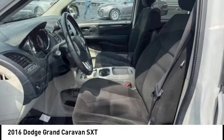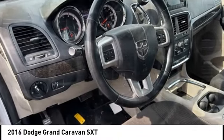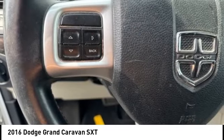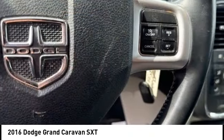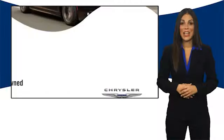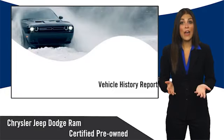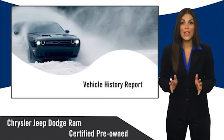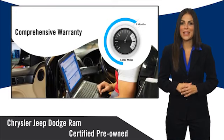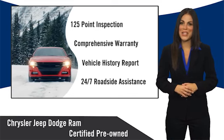Come see the car for yourself. All Chrysler Group certified pre-owned vehicles pass a stringent inspection process guaranteeing that only the finest vehicles get certified. Ask your dealer about available lifetime warranty upgrades. Chrysler Group certified pre-owned vehicles — the smart choice, factory backed to go the distance.